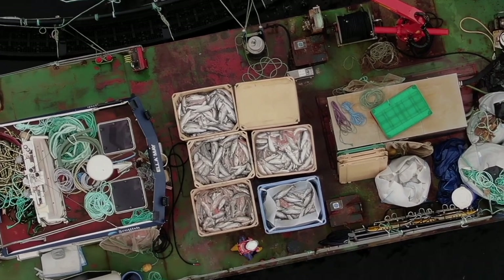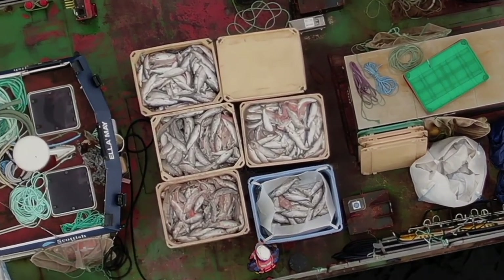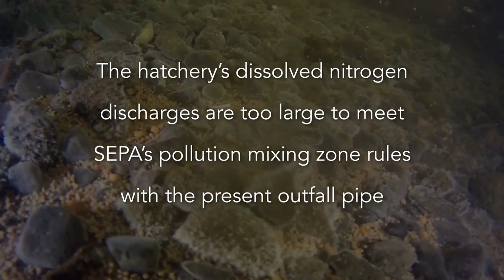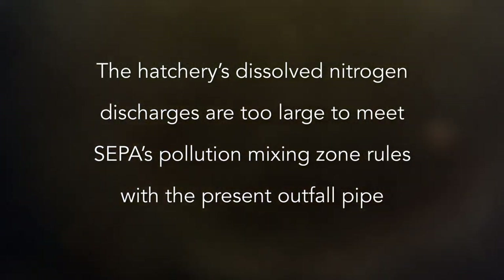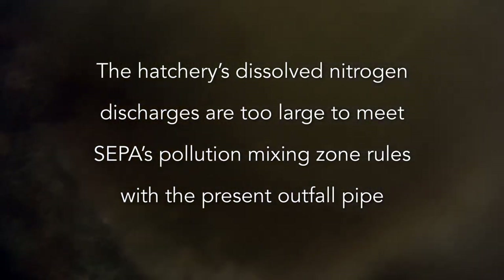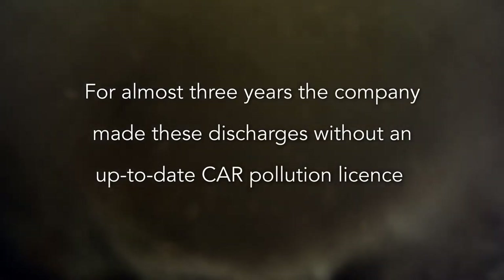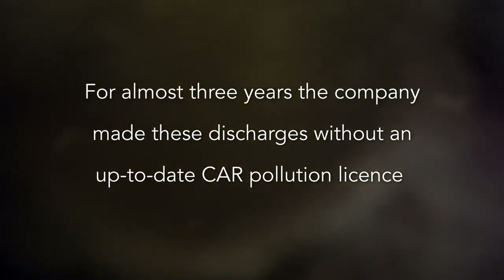In 2020, such a planktonic bloom combined with sea lice and disease to kill thousands of salmon in Loch Creran fish farm. The hatchery also discharges toxic formaldehyde and bronopol into the Loch. The hatchery's dissolved nitrogen discharges are too large to meet SEPA's pollution mixing zone rules with the present outfall pipe. For almost three years, the company made these discharges without an up-to-date pollution licence.